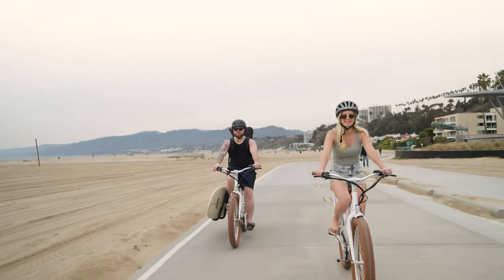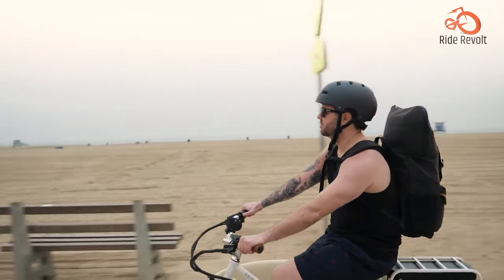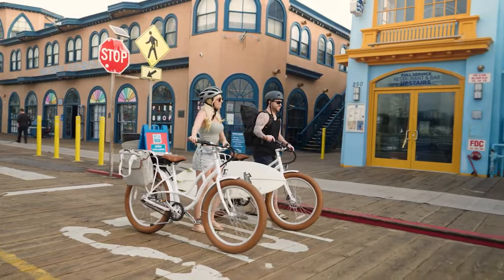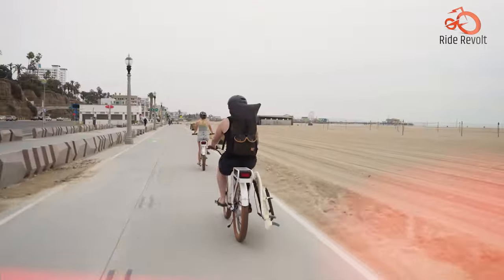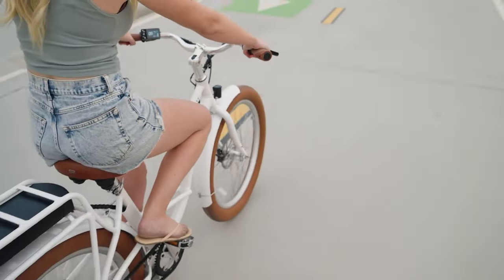It's the E-Coast's attention to detail that truly sets it apart — from its exceptional weather resistance to its cozy, silent operation. Every aspect is designed for maximum comfort and durability. Whether you're running errands or exploring coastal trails, this e-bike will have you feeling like a trendsetter on two wheels.